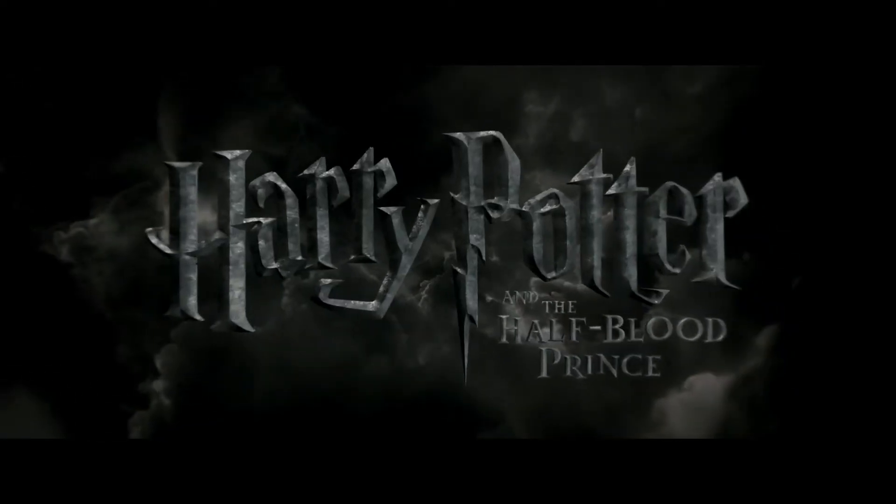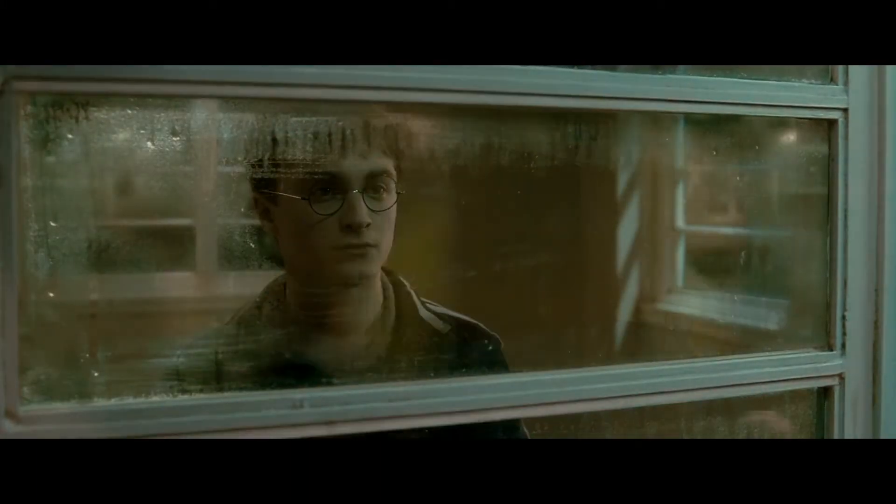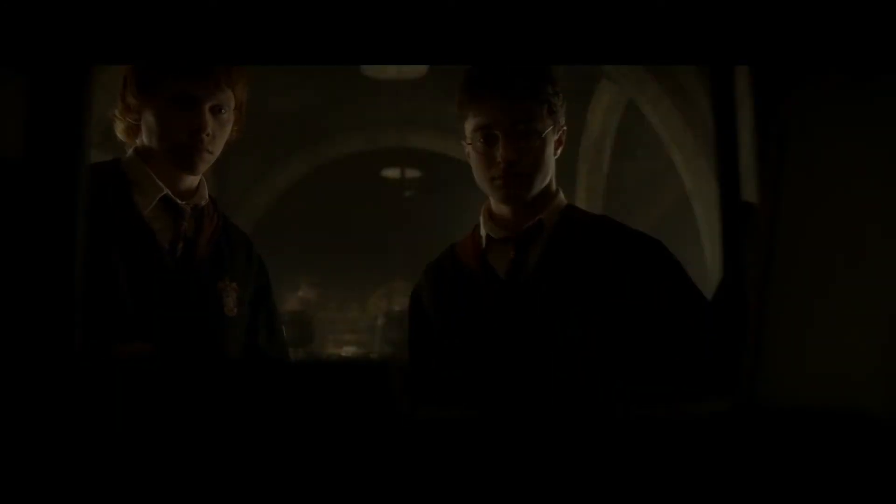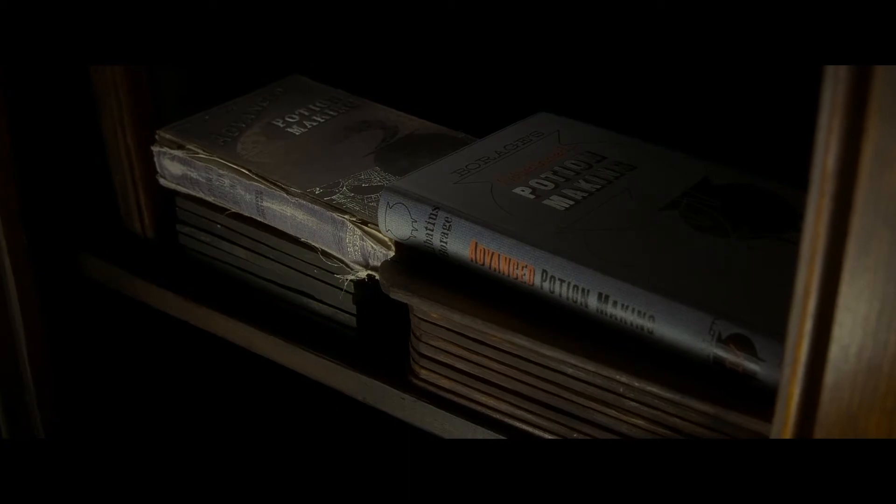In today's video we are talking about the sixth entry in the Harry Potter franchise: Harry Potter and the Half-Blood Prince. As Harry begins his sixth year at Hogwarts, he discovers an old copy of Advanced Potion Making marked as the property of the Half-Blood Prince, and with it he's able to navigate some tips and tricks through the Wizarding World as well as learn more about Lord Voldemort's dark past.